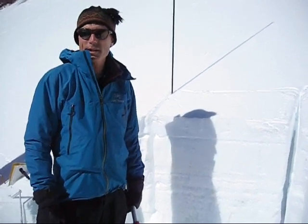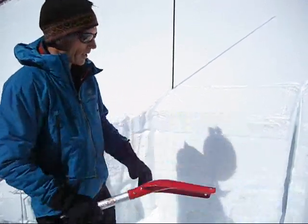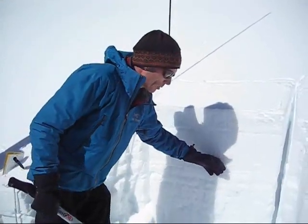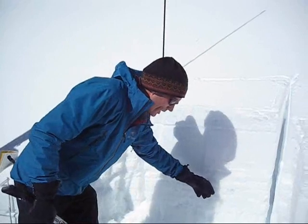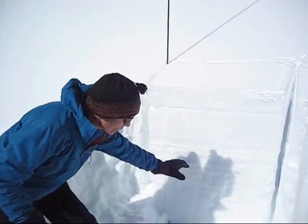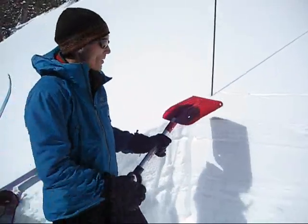We're down here in the Southern Madison Range on a southeast-facing slope. We've got a snowpack consisting of new snow, some mixed ice crusts, and also some facets down below, with our main weak layer right in through here. We're going to do an extended column test.